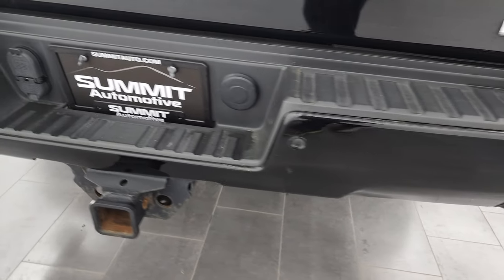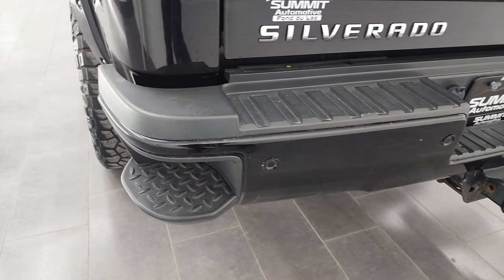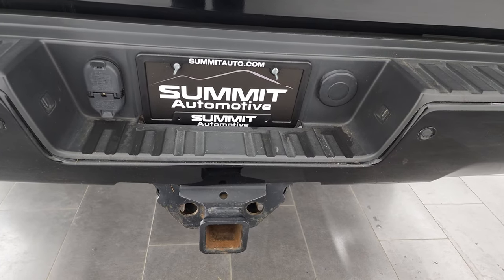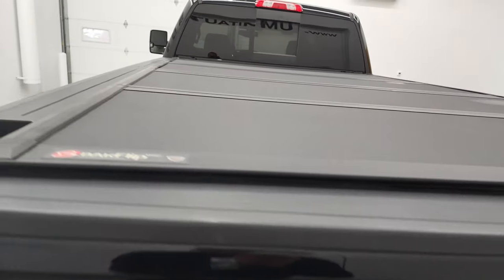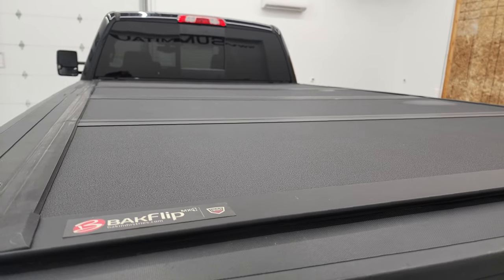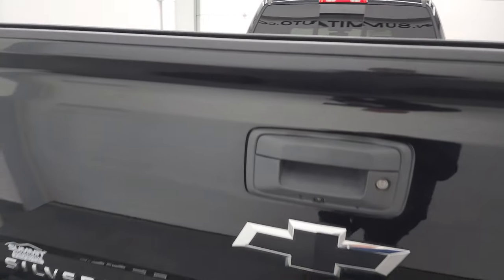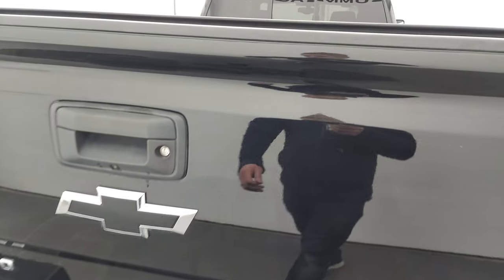Coming around the back, the rear bumper is in nice shape with no dents or dings. It comes with rear bumper steps, rear bumper parking sensors, a full towing package including a receiver hitch, 4-pin and 7-pin wiring, and a backflip fold-up tonneau cover that's in really nice shape. The tailgate is in nice condition as well — no dents or dings.